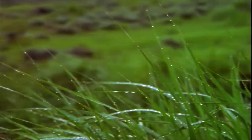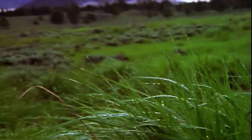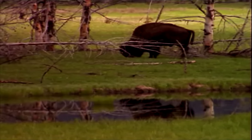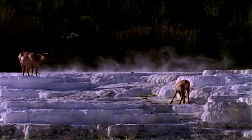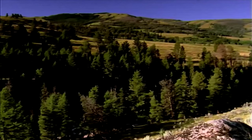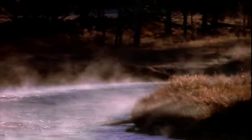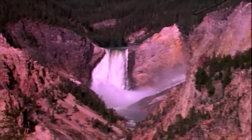Along the way, you will see the beauty that is Yellowstone. The park is full of incredible wildlife and beautiful landscapes.